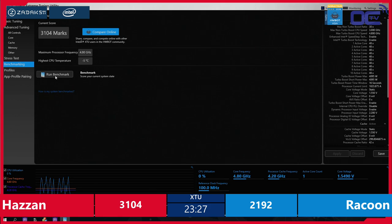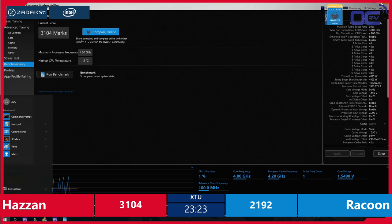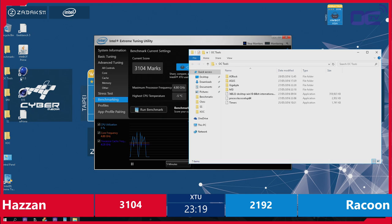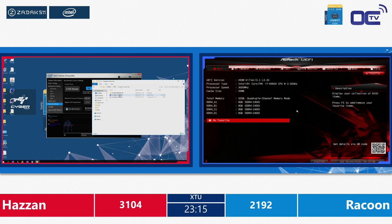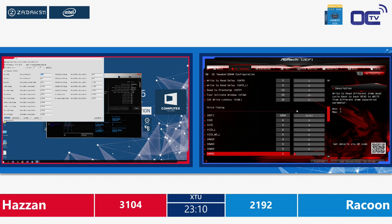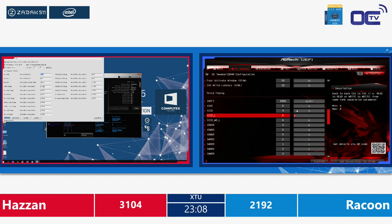That's the thing with overclocking — that's also what you can do at home. If you just run it at stock and maybe just overclock it with the 10% extra headroom that you usually have on most hardware, you will see the score really get a very nice boost each time. Raccoon is in the BIOS on the blue side of the screen, while Hazan on the red side is pushing his CPU core voltage to 1.58 V and trying to get the ring ratio a little bit higher.